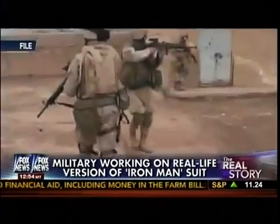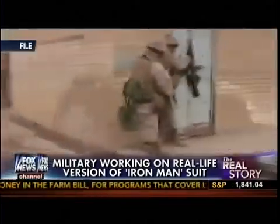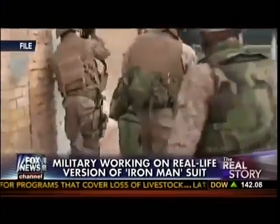The Iron Man suits will likely be used at first by elite units — we're talking Navy SEALs and Army Special Forces — but General Bob Scales says these suits are way overdue.